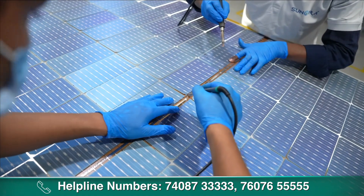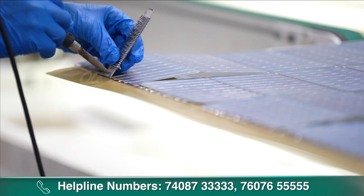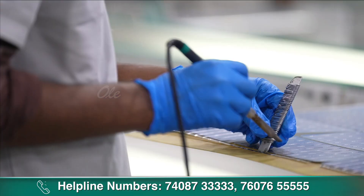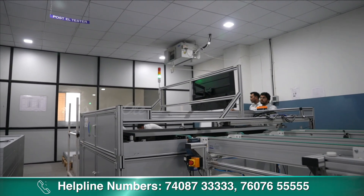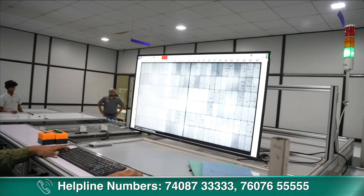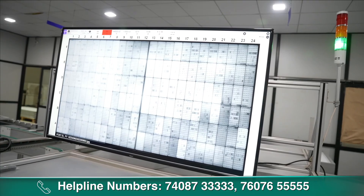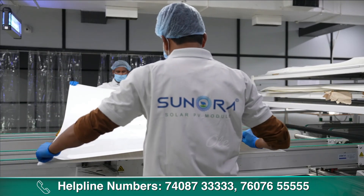वहाँ पे manpower series connection पूरा complete करते हैं और positive और negative connection बाहर निकाल के देते हैं। वह series connection completely okay बना है या नहीं, यह EL machine — जो एक type की X-ray machine है — उसके द्वारा हम check करते हैं। वहाँ पे हम पूरा quality parameter check करते हैं। Series connection okay होने के बाद ही हम उसको आगे lamination process में जाने देते हैं।